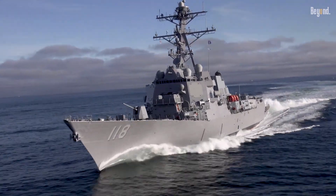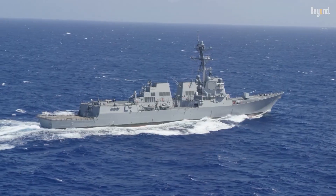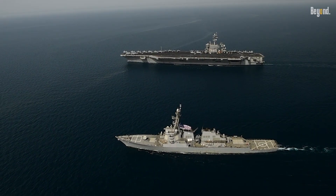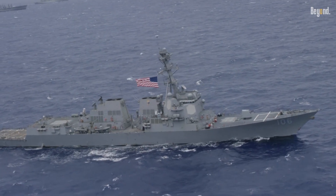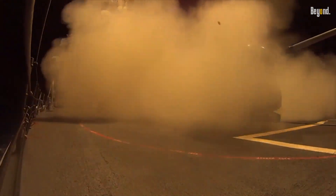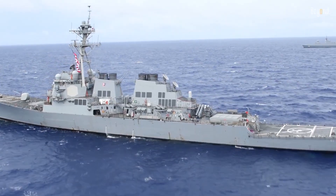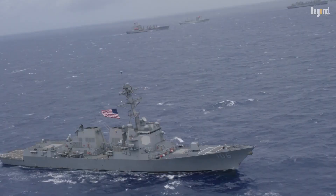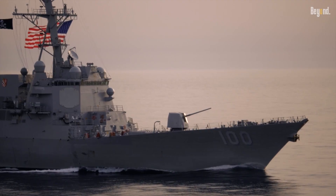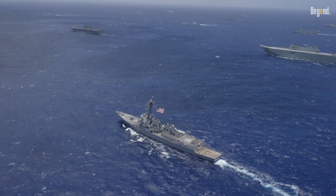You really can't overstate how important these Arleigh Burke destroyers are. They're the real workhorses of the Navy — they can go it alone or team up with an aircraft carrier group. They're packed with all sorts of gear: Tomahawk missiles for hitting targets on land, other missiles for air defense, and top-notch systems for hunting submarines. They can do just about anything, from showing strength and keeping sea lanes open to helping out in a crisis. These ships are super versatile and key to keeping things stable and secure on the water.